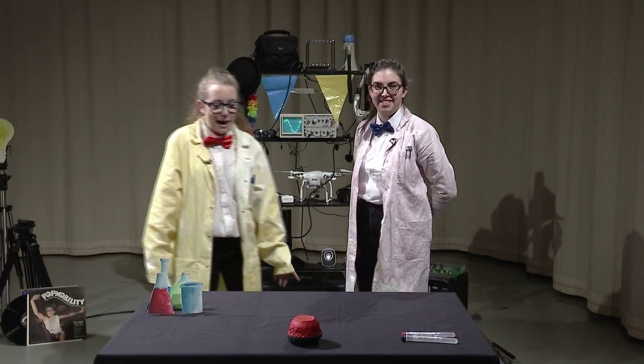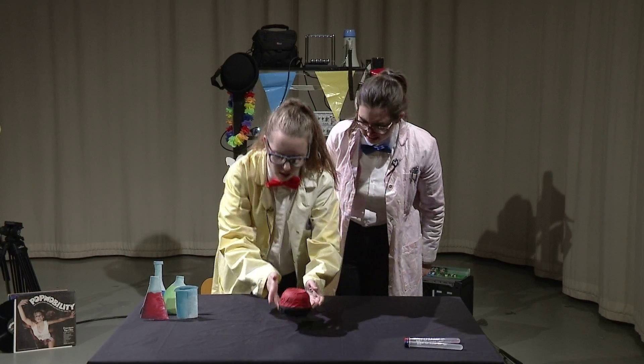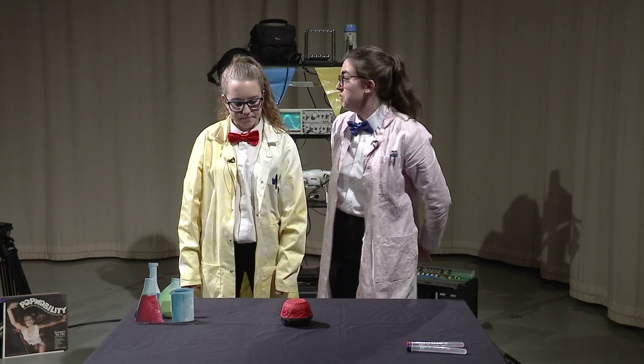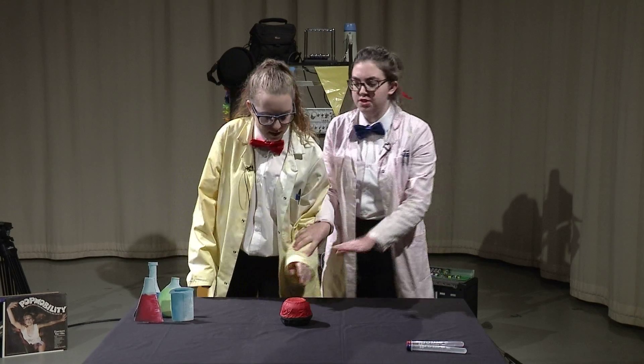Look at all this cool stuff I found packed away. What's that? I think it's a button. I found it under some boxes over there. What does it do? I don't know, I haven't pressed it. Shall we try? That's not a good idea.